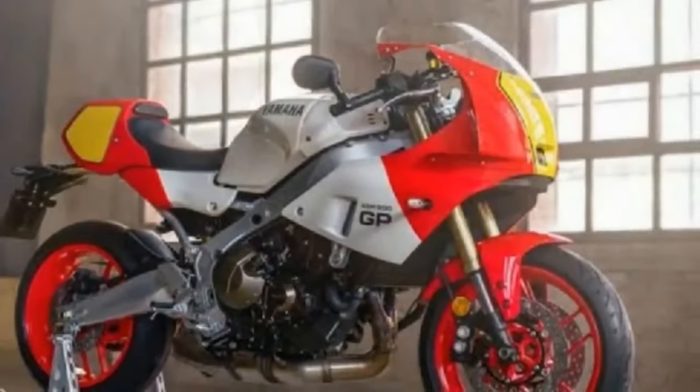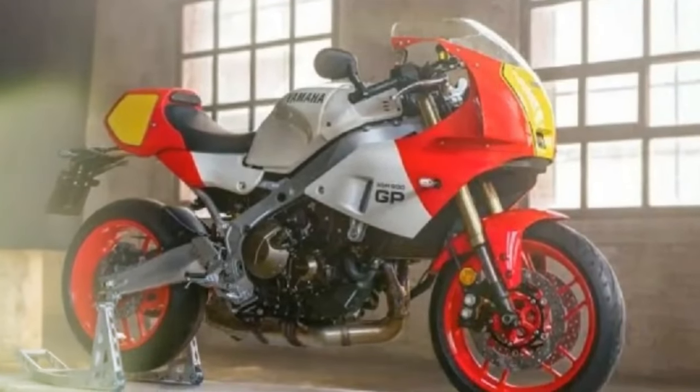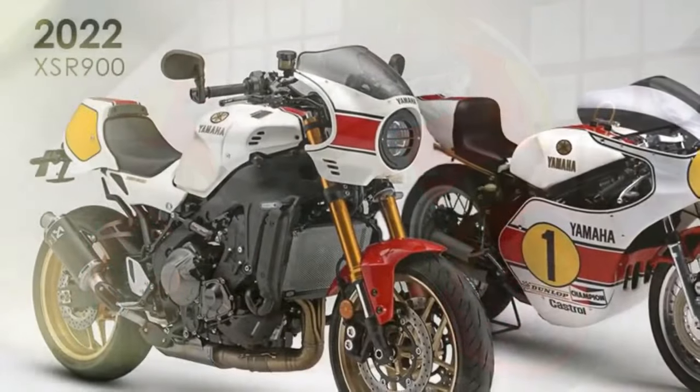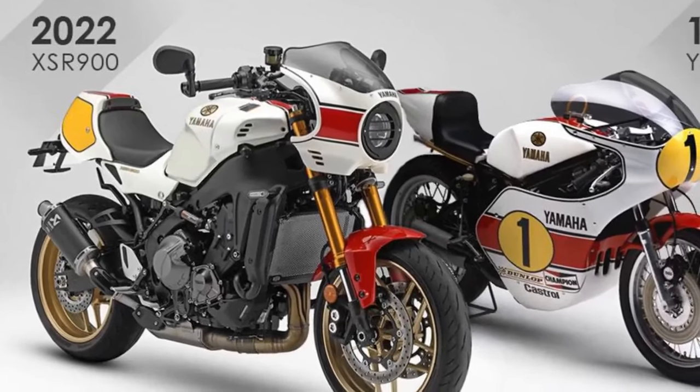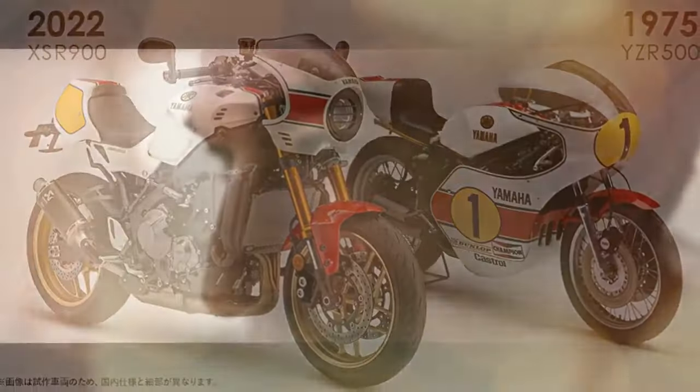On their iconic red and white YZRs, these legends clinched multiple world championships, marking one of the greatest periods in US racing history. This bike will undoubtedly trigger a deep sense of nostalgia for them. Younger enthusiasts might not feel the same level of nostalgia, but the bike's design will still stir their souls.